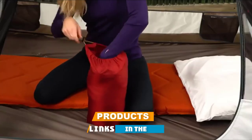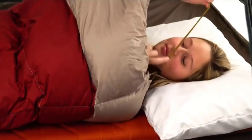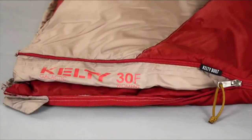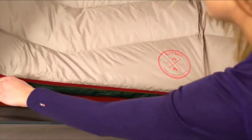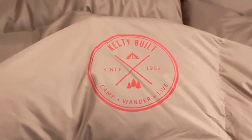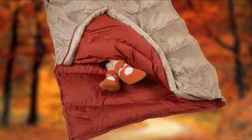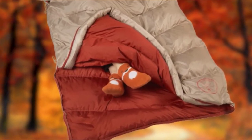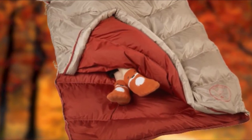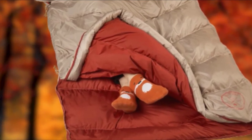At number nine we have the Kelty Galactic 30 Men's Sleeping Bag, cruelty-free and certified to the Responsible Down and Global Traceable Down standards. The Kelty Galactic 30 not only has the best insulation material but is also the perfect option for cold winter overnights in the wilderness. Its comfort temperature rating is 30 degrees Fahrenheit, and the 550-fill power down keeps you warm in those conditions.